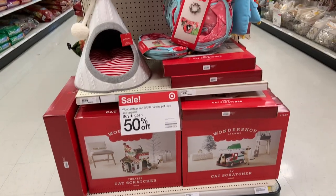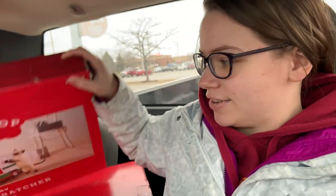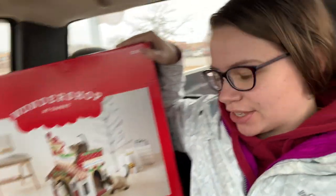Our next stop is Target — hopefully they have their holiday cat cardboard houses out. At Target we got two cat houses: the RV cat scratcher and the feeder one. One was $15 and the other $17 — I hadn't planned on buying two but that's what happened. I'm sure both my rabbits are going to love them.